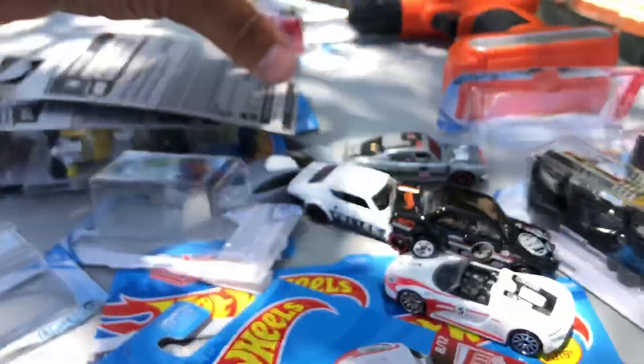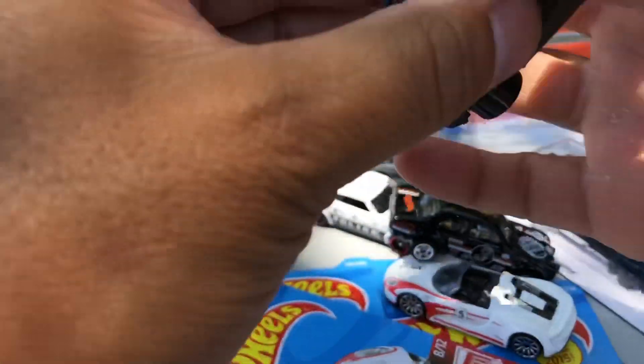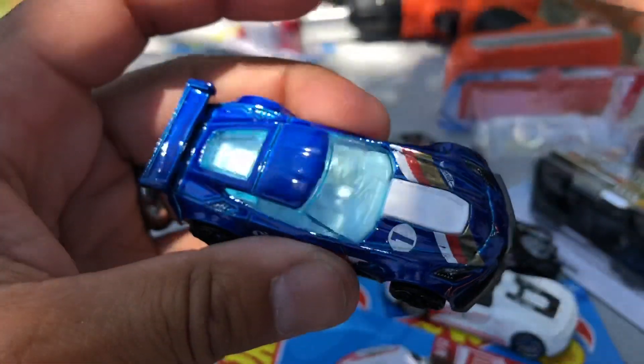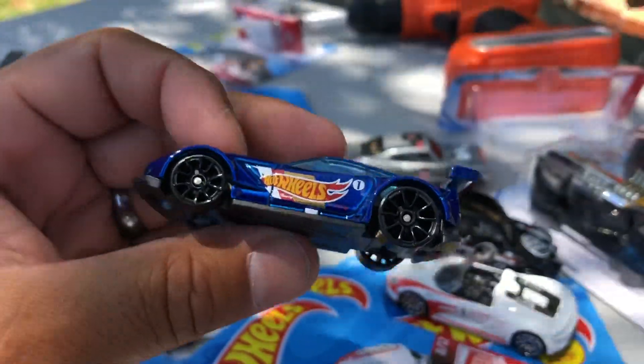Next: Corvette C7R in blue. Hot Wheels flag on the side — I like that. I like this blue. Number one, Hot Wheels flag, big old wheels, Mason. Cool.